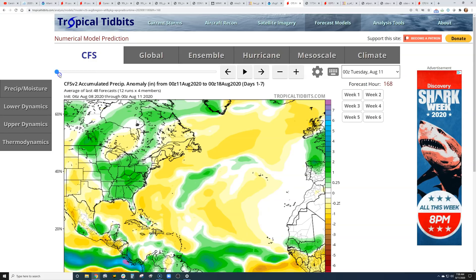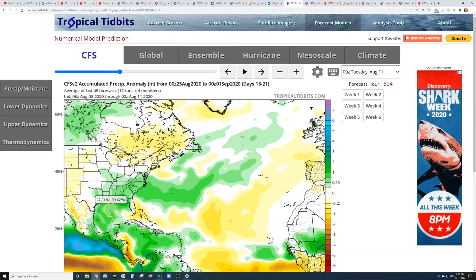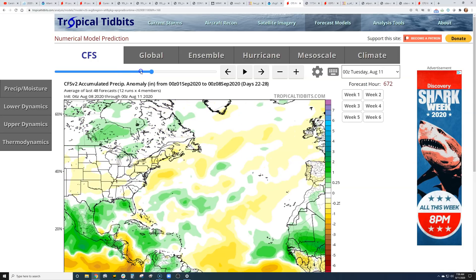The precipitation forecast from TropicalTidbits shows a definite ramp-up in precipitation over the Caribbean and southwest Atlantic. It will also be wet in the southeast U.S. and up into the mid-Atlantic states and Pennsylvania next week. The following week stays wet in this area. This is when we look for potential tropical trouble, with a lot of tropical moisture over the Gulf, the Caribbean, and the western Atlantic. Some very busy weather certainly looks possible, even into the beginning of September.